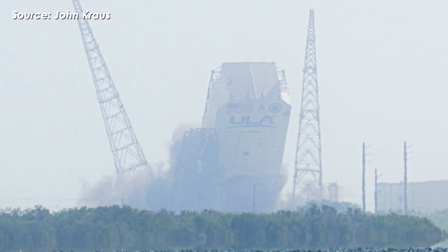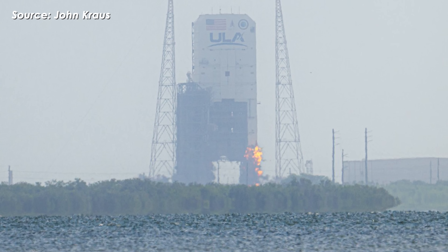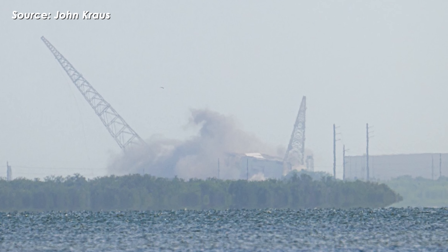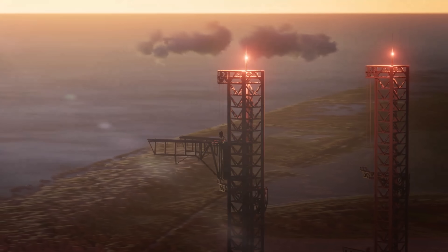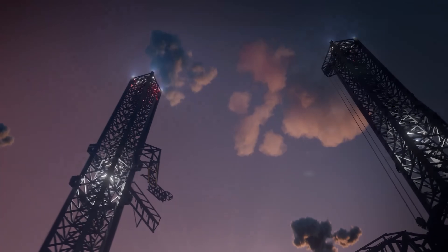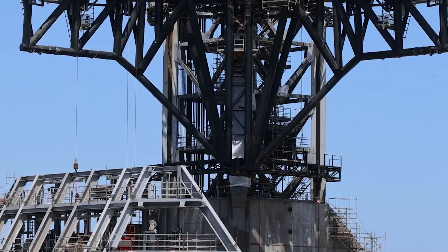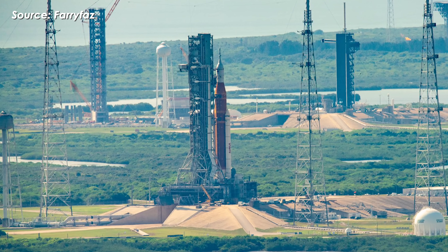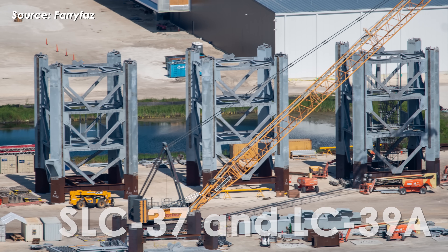The newest project is happening at Launch Complex 37 in Cape Canaveral, where SpaceX recently tore down ULA's old launch pad to make way for a brand new Starship pad. Getting all four of these pads up and running at the same time is probably still about five years away, because building this kind of infrastructure is incredibly expensive and complex, especially at the two remaining sites — SLC 37 and LC 39A.